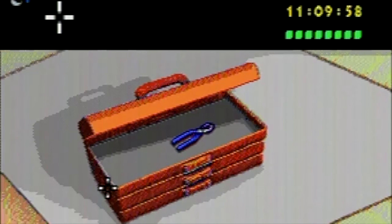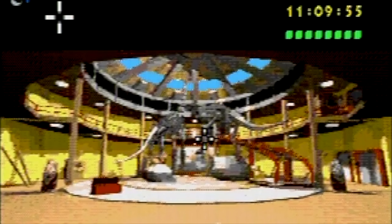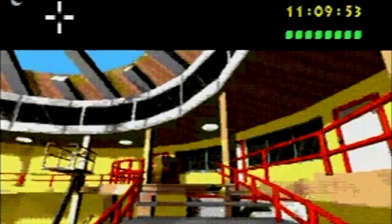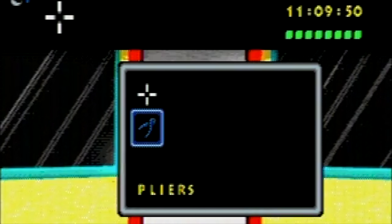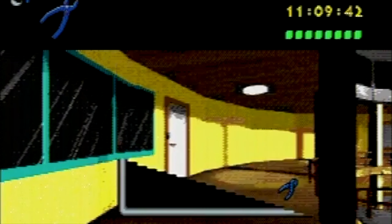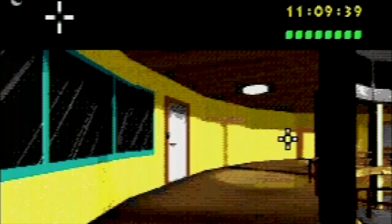Now here's something odd about this game. Even though it is a Sega CD game, it doesn't actually fully utilize the Sega CD sound. Oh look, we got ourselves a pair of pliers. I wonder what we'll use those for. Yeah, it doesn't utilize the Sega CD's CD quality sound. It just uses a variation on the Sega Genesis Gems driver. Yeah, at least that's what it sounds like — it sounds like typical Sega Genesis music. Kind of weird, isn't it?